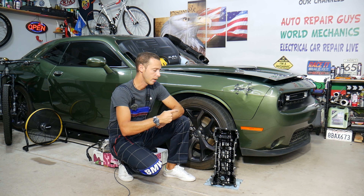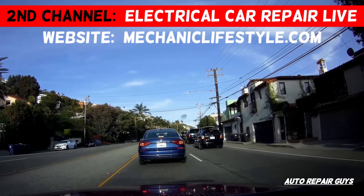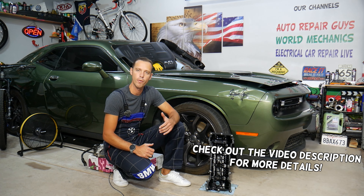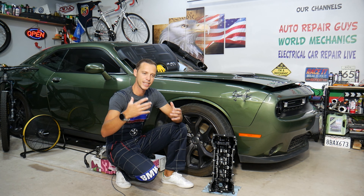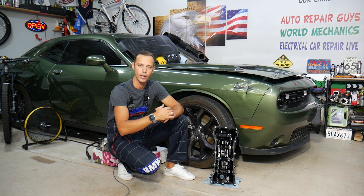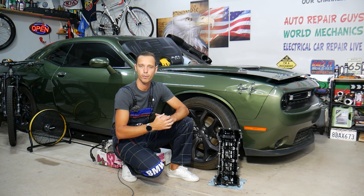If you have an oily smell and want to know the number one reason for that, make sure to stay until the end. We'll explain common mistakes people make that can destroy your engine practically. Welcome back to Auto Repair Guys. Today will be a super helpful video for anyone with a Dodge Challenger who smells burning oil through the heater inside the cabin.